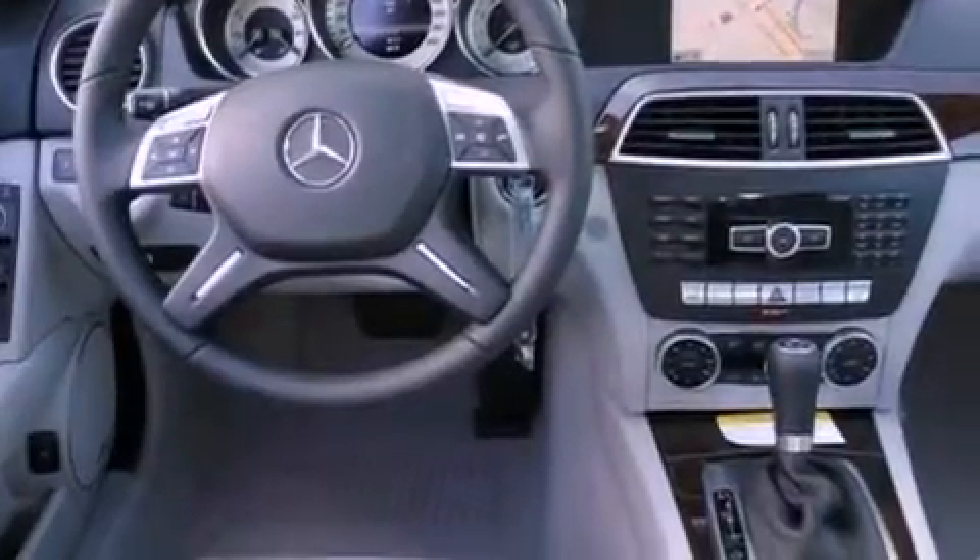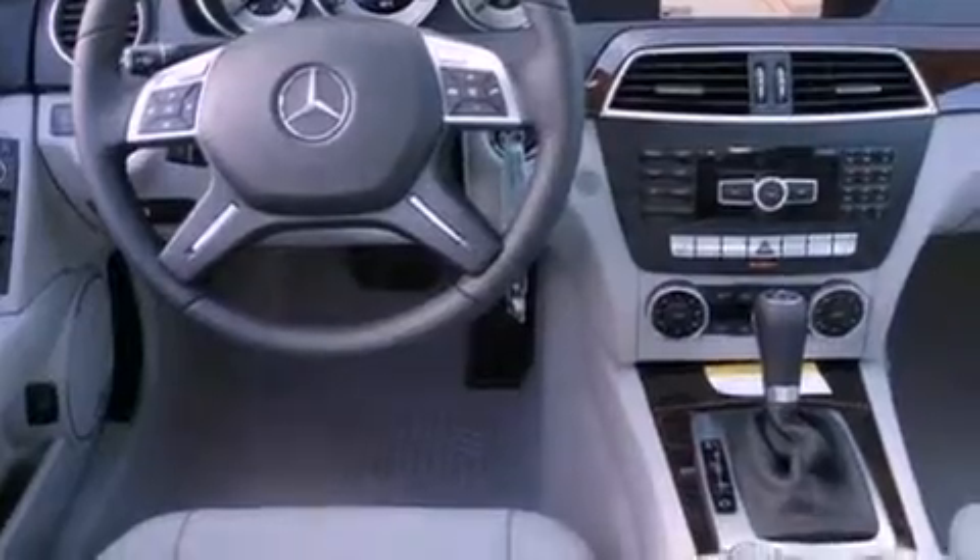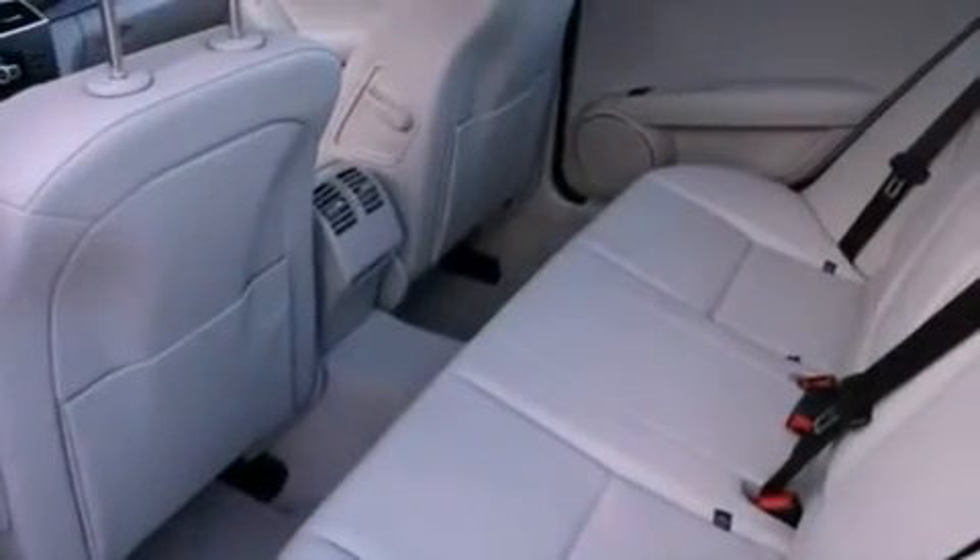Also included are a Power Moon Roof, Heated Front Seats, and Lane Keeping Assist. The following features are also included: Blind Spot Assist and Steering Wheel Memory Settings.